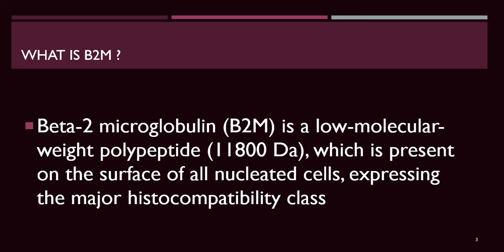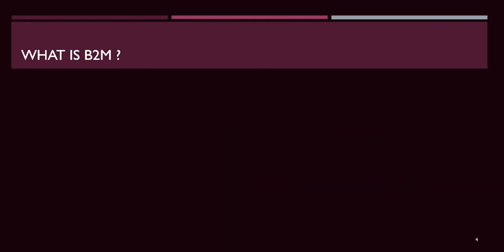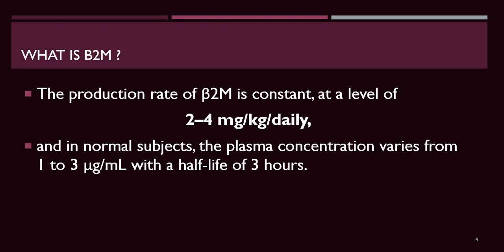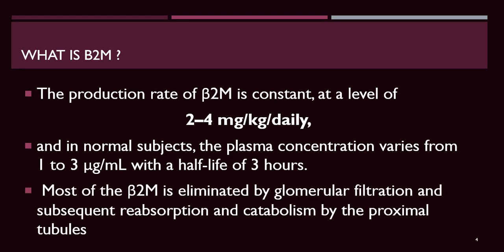Beta-2-microglobulin is a low-molecular-weight polypeptide of 11,800 daltons, present on the surface of all nucleated cells, expressing the major histocompatibility complex class 1. Beta-2-microglobulin production rate is constant at 2 to 4 mg per kg daily. In normal subjects, plasma concentration varies from 1 to 3 micrograms per milliliter with a half-life of 3 hours, while in dialysis patients it may reach 30 mcg/mL due to accumulation.